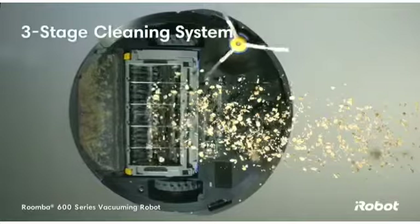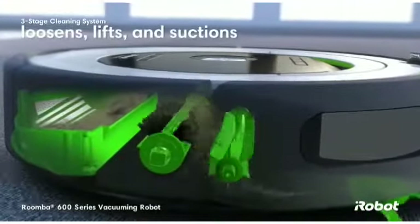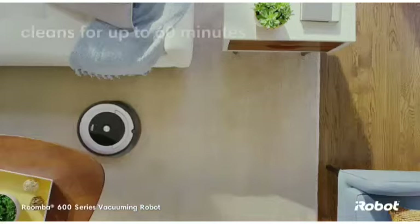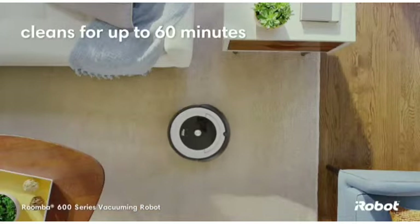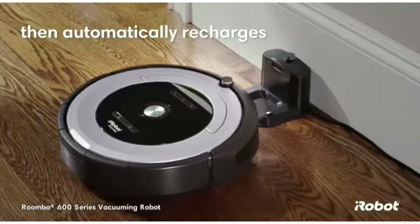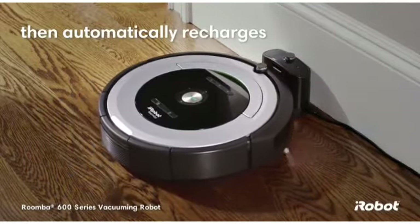The patented three-stage cleaning system loosens, lifts, and suctions dirt, dust, and even large debris. The Roomba 600 series cleans for up to 60 minutes, then automatically returns to the home base charging station, so it's always ready to clean.